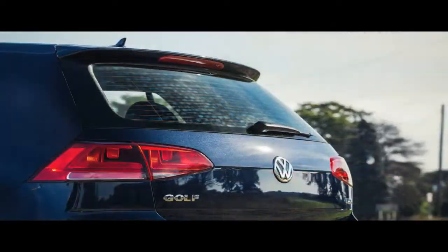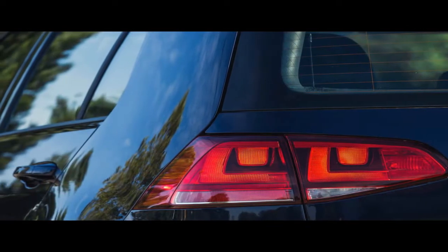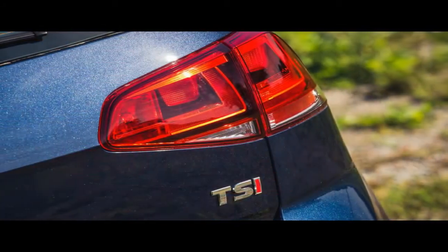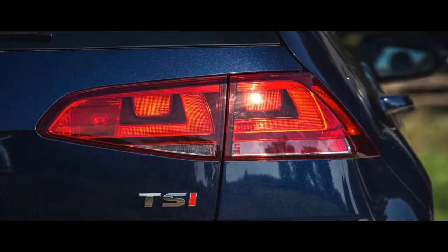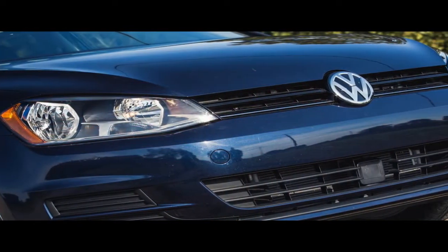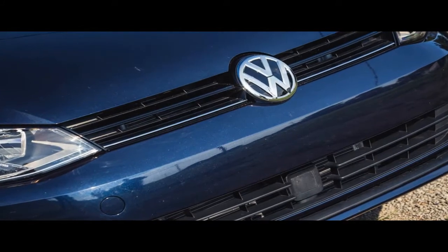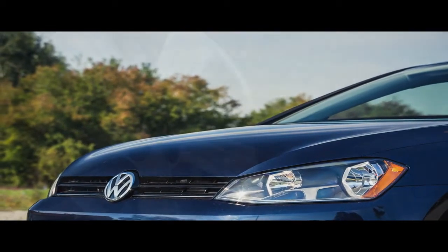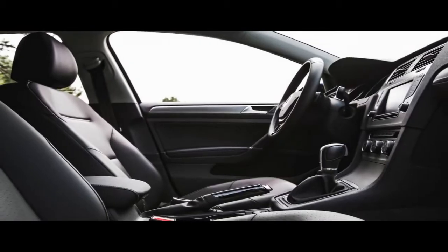Volkswagen's adjustments leave the Golf lineup with only the base S and the now top-of-the-line Wolfsburg Edition models, both four doors with either a five-speed manual transmission or a six-speed automatic paired with a gasoline-fed turbocharged four-cylinder engine. Other Golf-based derivatives continue, including the longer Sport Wagon, the semi-rugged Alltrack, the sporty GTI, and the even-sportier all-wheel-drive Golf R. The changes dramatically narrow the Golf's pricing envelope — previously the basic Golf range spanned nearly $9,000, from the $19,315 two-door Golf to the $28,245 Golf SEL. For 2017, just $2,800 separates the least and most expensive Golfs.